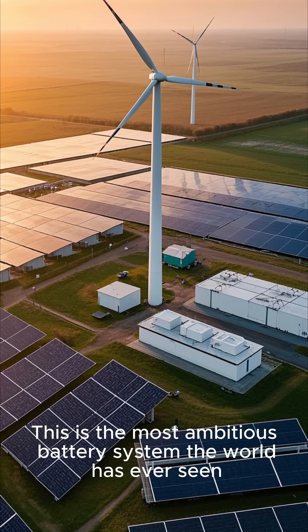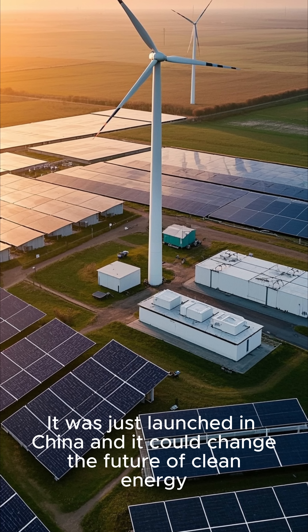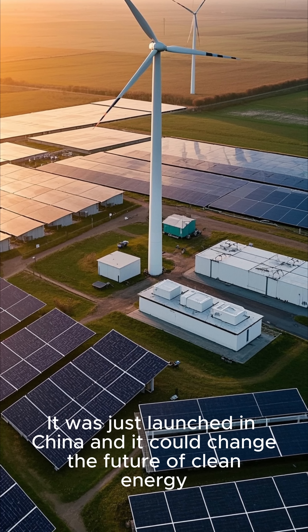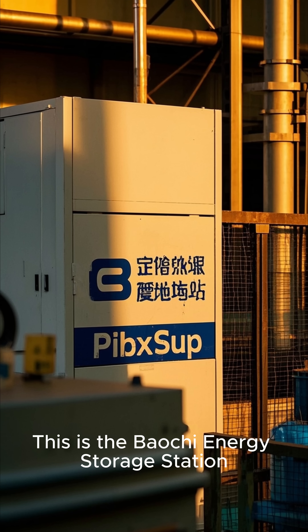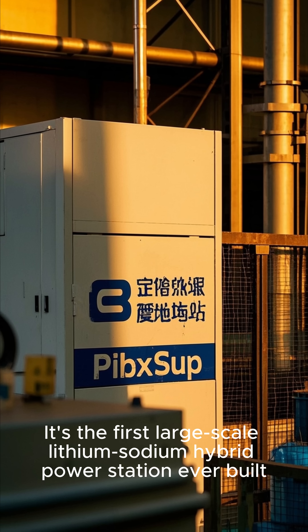This is the most ambitious battery system the world has ever seen. It was just launched in China, and it could change the future of clean energy. This is the Bauchi Energy Storage Station — the first large-scale lithium-sodium hybrid power station ever built.